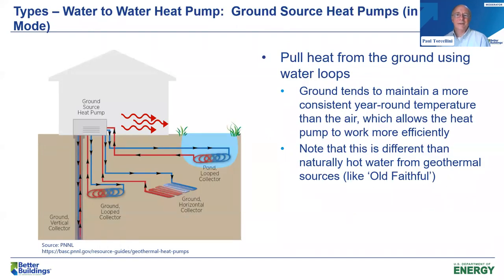When we're pulling heat from the ground, there are different ways of doing it. The ground tends to maintain a pretty constant temperature year round, which allows the heat pump to work more efficiently. In the summertime, we reverse the process and take the heat in the building, extract it, and push it back into the ground. Note that this concept of a ground source heat pump is different than natural hot water you might find deep in the ground — true geothermal resources like Old Faithful. Today we're just focusing on using the ground as a large scale storage mechanism, where that temperature is constant year round.